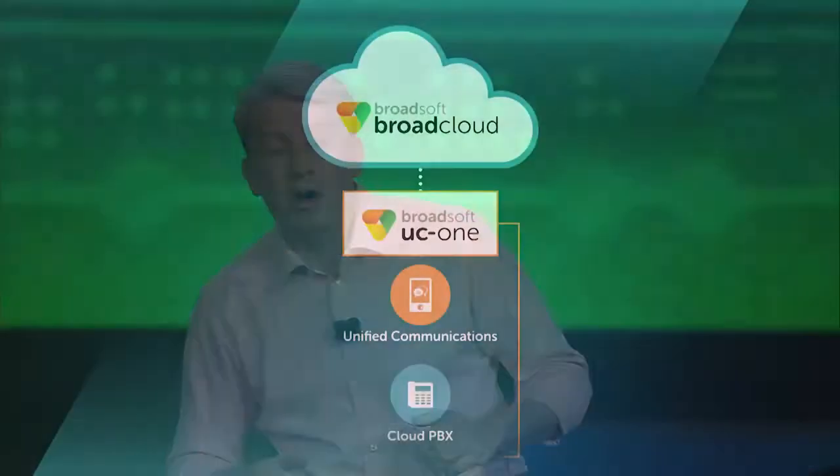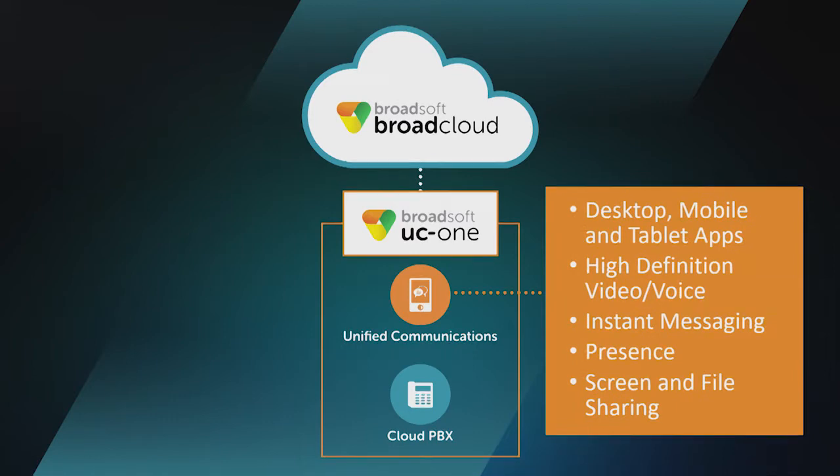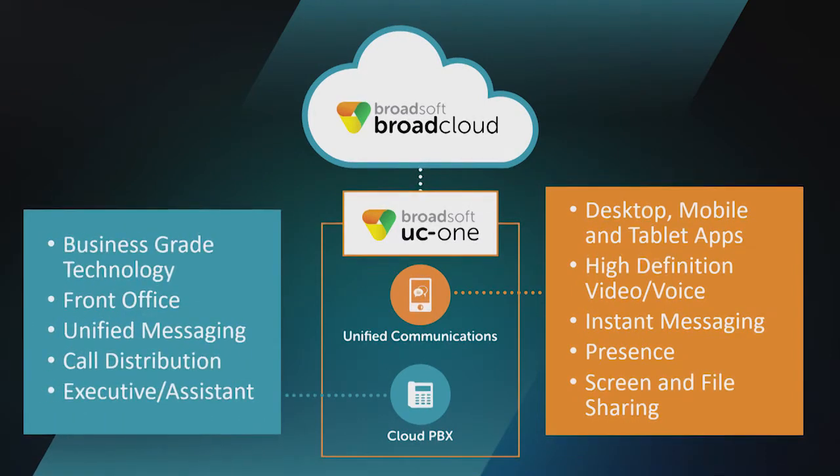Now we're going to move on to UC1. UC1 is actually two applications in one: Unified Communications and Cloud PBX. Unified Communications includes high-definition voice and video, messaging, presence, screen sharing, complete with desktop, mobile, and tablet apps. Cloud PBX includes traditional business telephony, front office, unified messaging, and call distribution features.